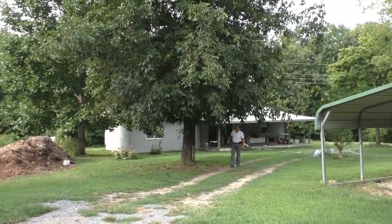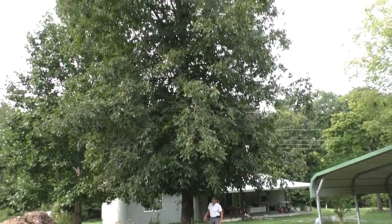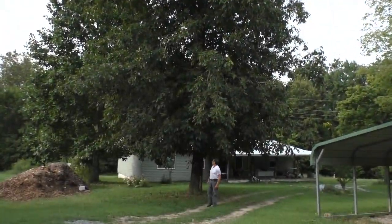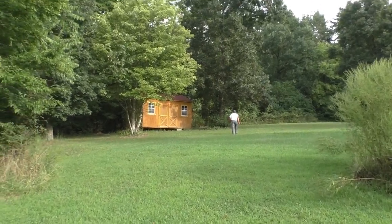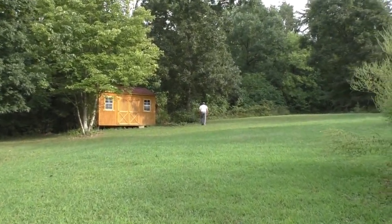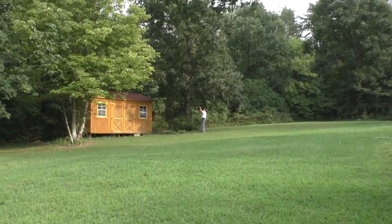My husband looks so tiny compared to the tree here. And for my friend Rob from the Sapper Gardener, I want to show you — this is what you can look forward to with your little tiny tree. A little nut tree can grow this big.